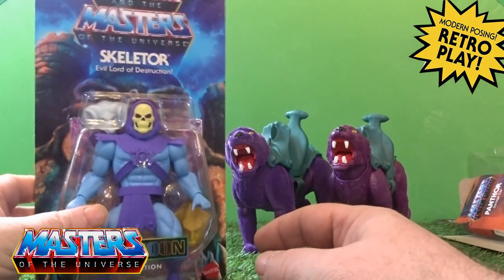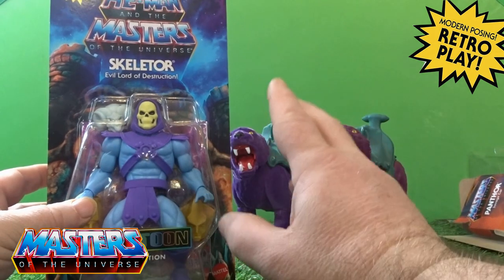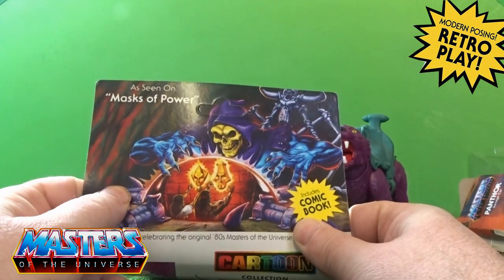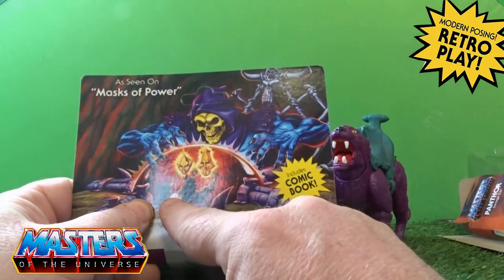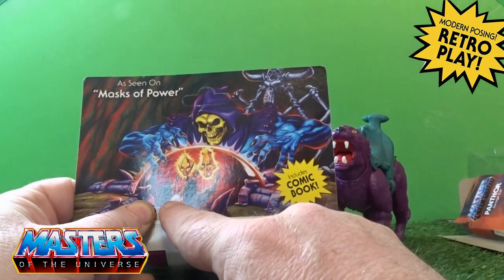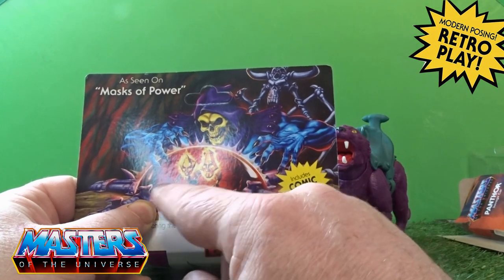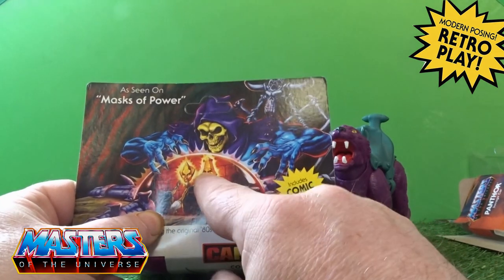Bringing in the cartoon collection version of Skeletor — the evil lord of destruction. It's got that blue-type packing art with the castle at the back. Flipping it round, the card art shows a scene from the Masks of Power, which he does come with — you can see them glowing there with two Egyptian-type guys. With these being swappable heads, I'm thinking I might end up getting some of the Sun-Men and doing a custom with the swappable heads.